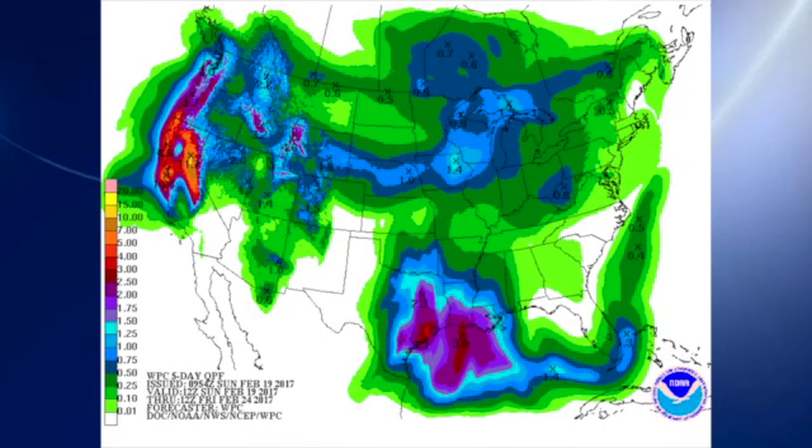QPF-wise, yesterday we were looking at perhaps a half to three-quarters of an inch of rain. But this morning it looks like the likelihood of rain with this system is going to be a little bit down. So it looks like we're going to have rain probably in the Tuesday or late Tuesday/Wednesday time frame, and then again on Friday. This forecast goes through Friday morning, so it really only impacts the Tuesday event.